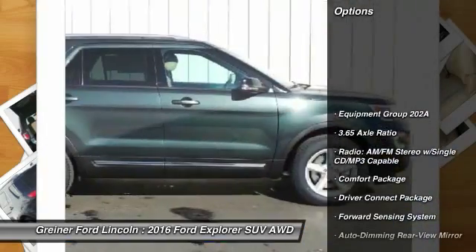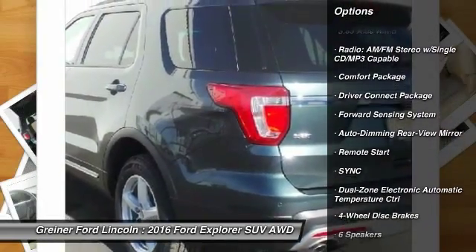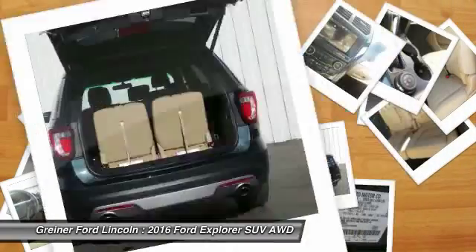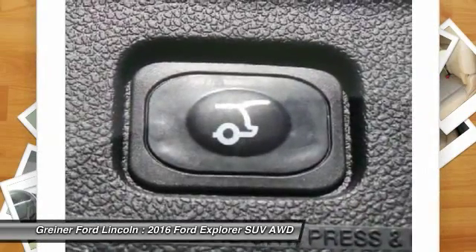Traction control, power passenger seat, remote start, dual airbags, alloy wheels, air conditioning front, power steering, four-wheel disc brakes, AM FM CD MP3 radio, security system.